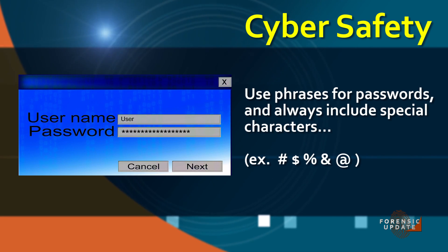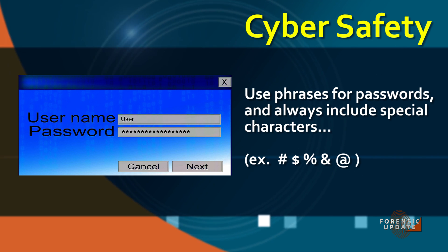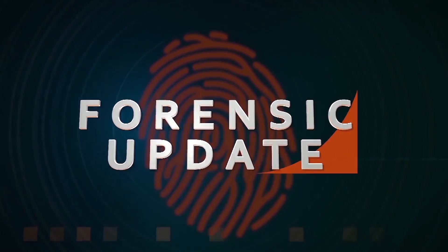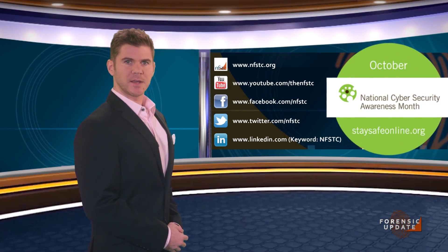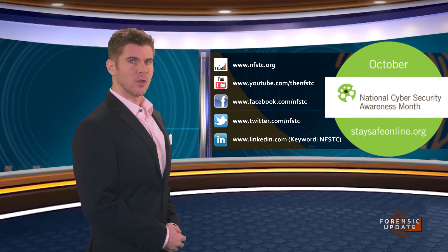You should use a separate password for each account, and use phrases for your passwords that include special characters and not just words — especially not dictionary words. Something as simple as '$3 for the pirate hat,' for instance. You can follow NFSTC on social media as we continue to share more tips and information all month long.